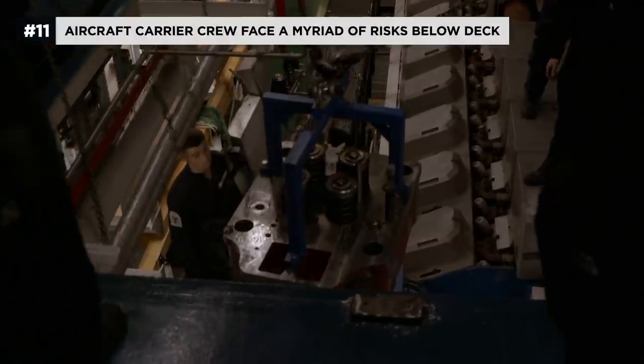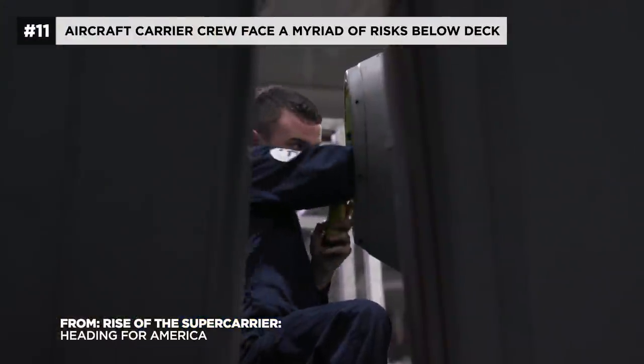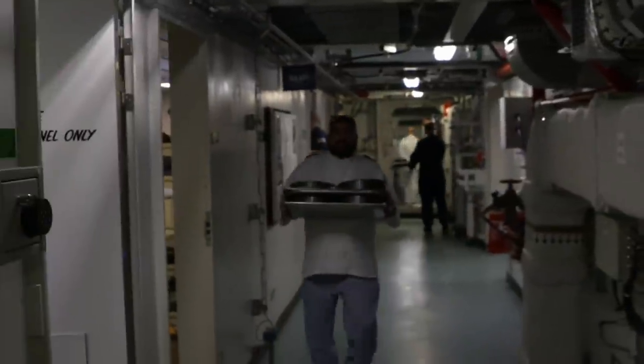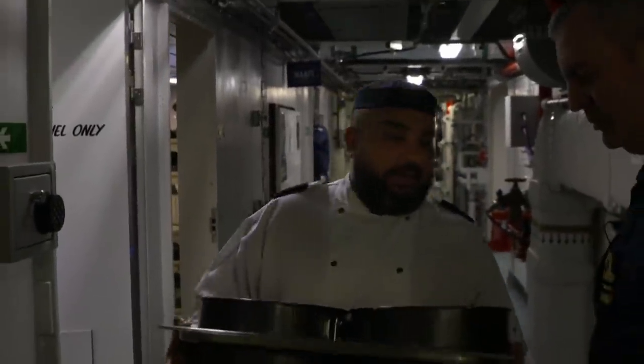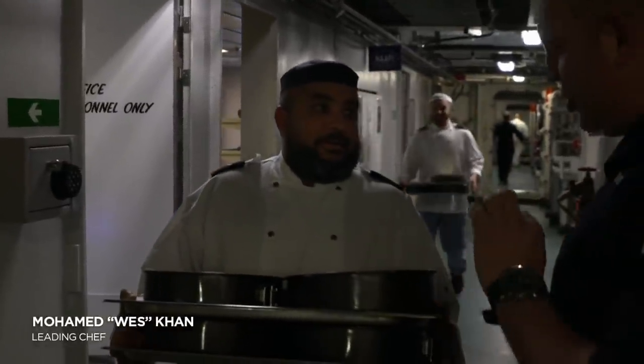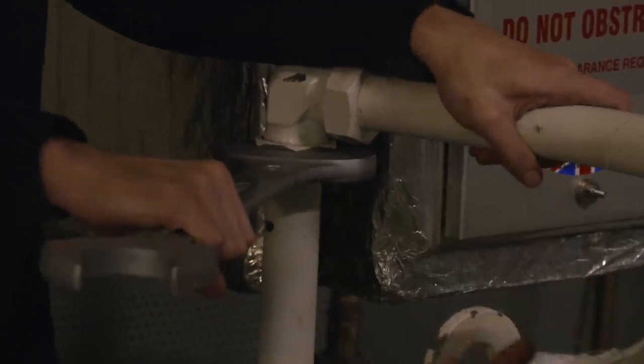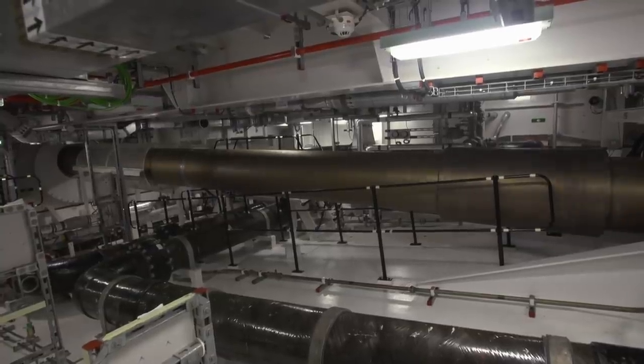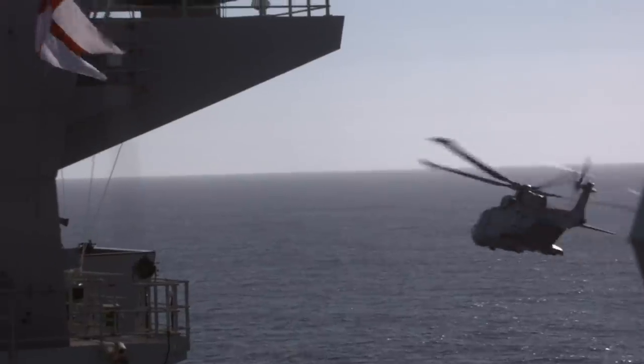HMS Queen Elizabeth. Most of the ship's company remained below deck, living a subterranean existence — an enclosed, underground community. Sometimes you go for days without seeing daylight. Take 1,200 people, put them in a tin box, surround them with high-explosive ammunition, flammable fuel, and running machinery, then stick it in the middle of the Atlantic and start doing dangerous things like rotary and fixed-wing flying. You have to be a special kind of person to not get flustered by that.